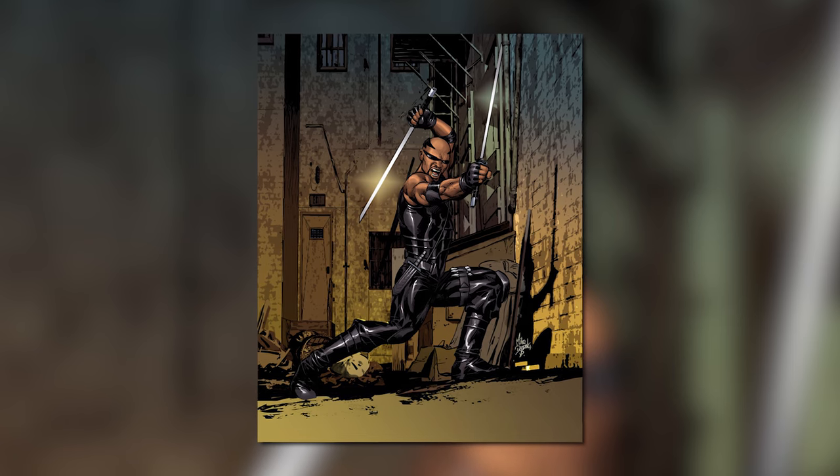Now you may be asking, what the heck is a Dhampir? Well, it's the result of a vampire having a kid with a normal human. This gave Blade several superhuman abilities, like being able to smell supernatural creatures, a prolonged lifespan, and immunity to being turned. But it also gave Blade sensitivity to bright light.